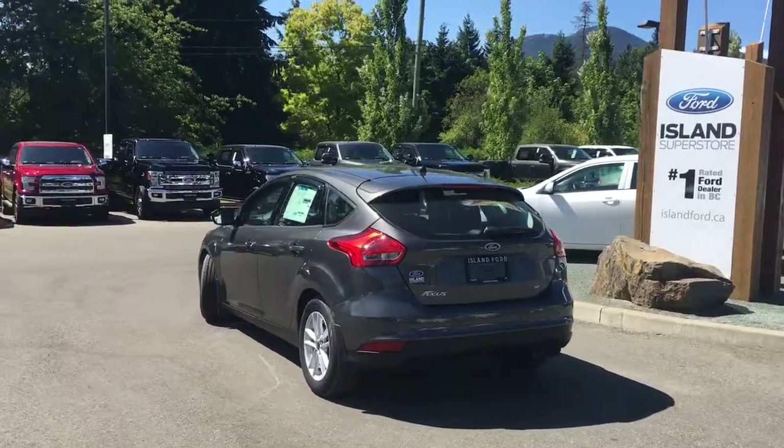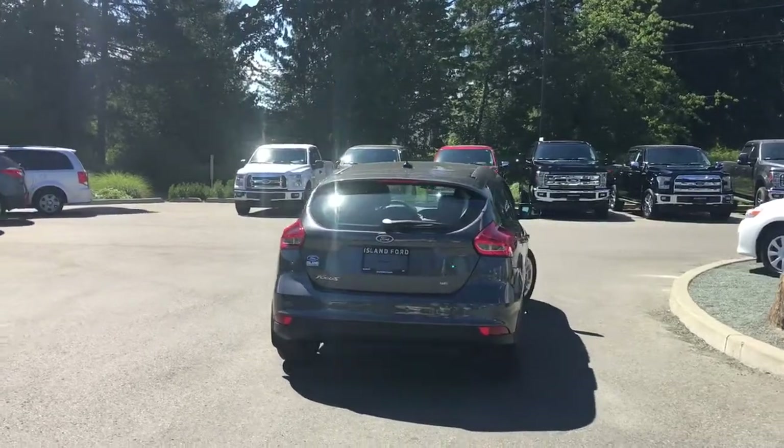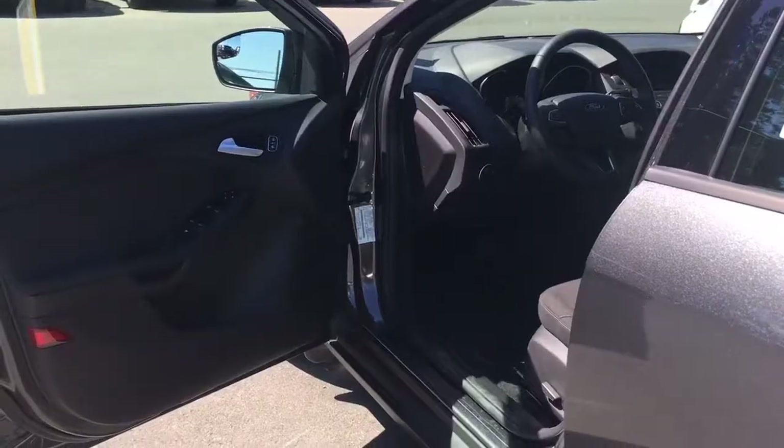It also has a winter package. It's really easy to get into this vehicle — just talk to our sales team. They'd be happy to take you out on a test drive. Storage and speaker in the door as well as